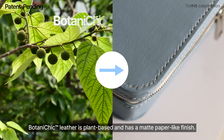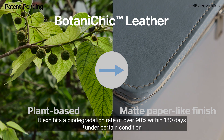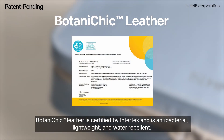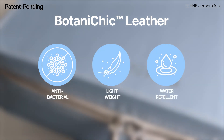Botany Chic trademark leather is plant-based and has a matte, paper-like finish. It exhibits a biodegradation rate of over 90% within 180 days. Botany Chic trademark leather is certified by Intertech and is antibacterial, lightweight, and water repellent.